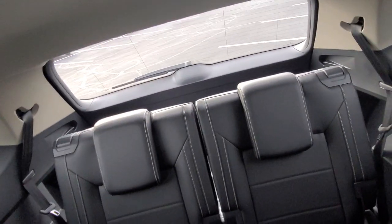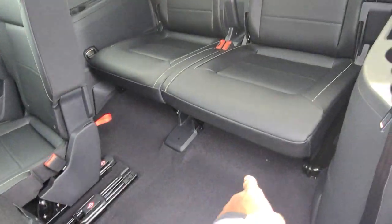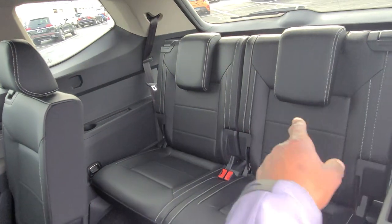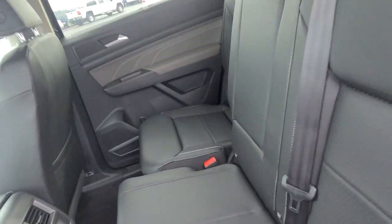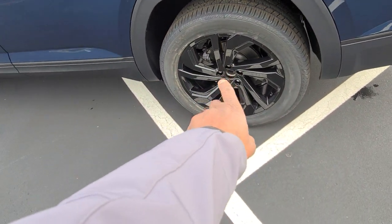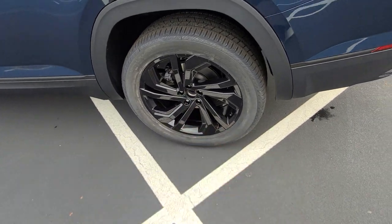The third-row seats sit high off the floor so your knees are more perpendicular to the floor rather than up in your chest — comfortable even for someone six-foot-four. The headrests flick up with a flick of a wrist, and there are seatbelt clips and a USB-C back there. The center caps are missing from the wheels because the car isn't PDI'd yet — those will be covered with black plastic caps for the lug nuts.